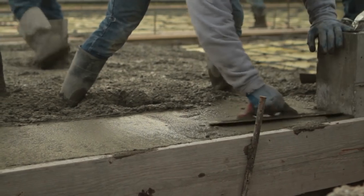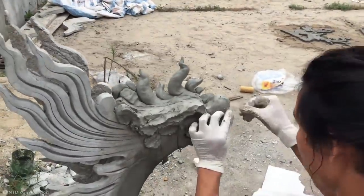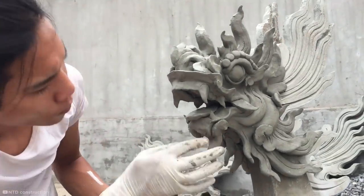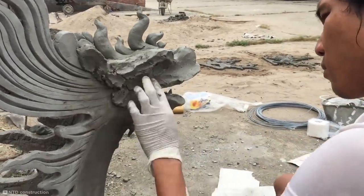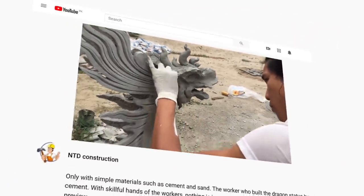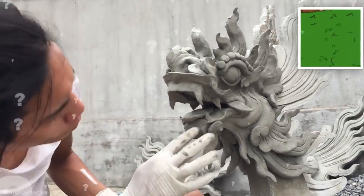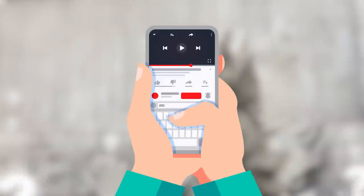Cement is a versatile substance that binds other materials together, so it's surprising to see it being used here not as an adhesive but as a type of clay. This worker uses layers and layers of cement to create an ornate dragon sculpture. Anyone who's touched wet cement knows this mixture is usually a lot wetter — so how is this guy able to mold it like clay? According to the video, he's using a simple mixture of cement and sand. Do any of you eagle-eyed viewers have more info about this amazing skill? Let me know in the comments below.